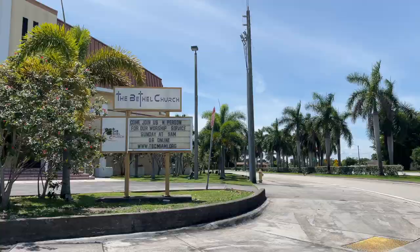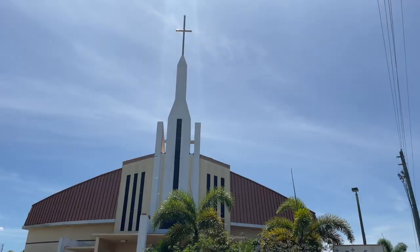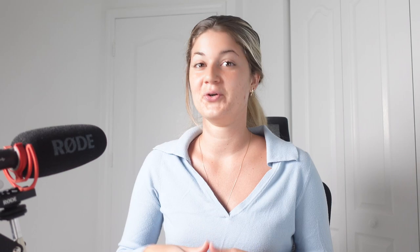There are also quite a few churches in the neighborhood, and just to name a few out of the six, we have Glendale Church, Second Baptist Church on Pinkston Drive, and the Bethel Church of Miami right on Lincoln Boulevard.